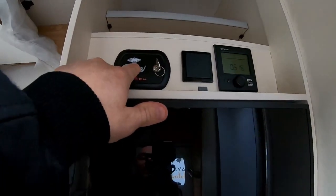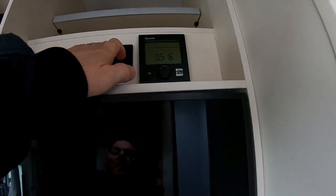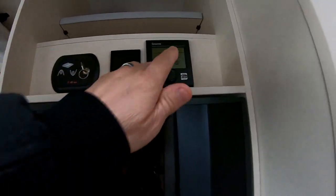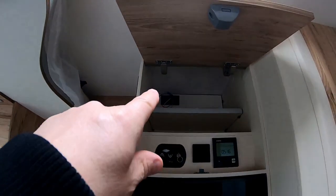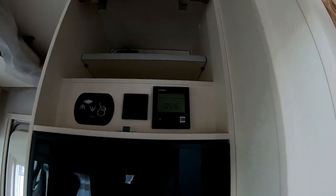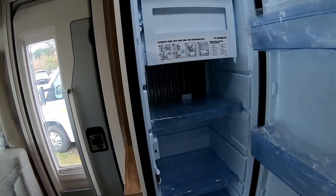Donc ça c'est pour monter et descendre le lit pavillon. Interrupteur pour allumer la lumière par là. Chauffage Truma Combi Plus, super. Au fond, toute l'installation pour pouvoir brancher la télé de ce côté. Grand frigo slim.